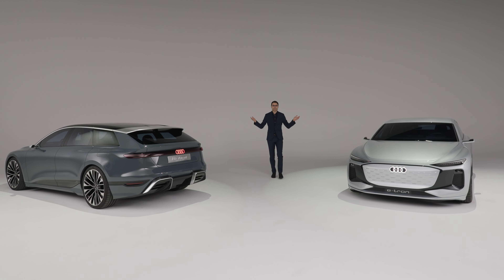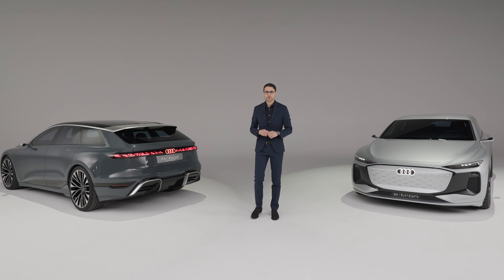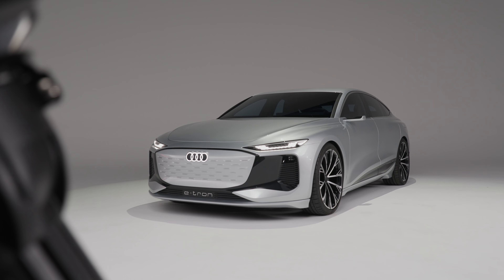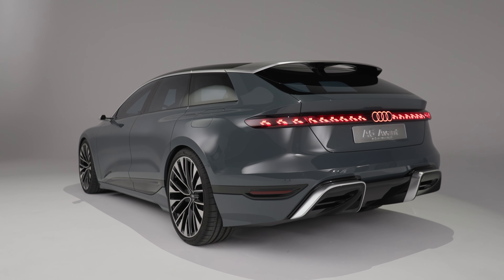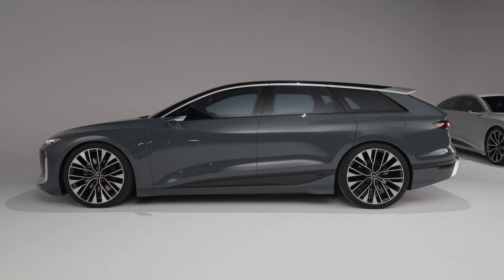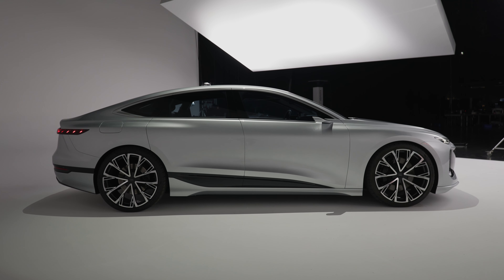The future of Audi electric vehicles. We have it here for you in the studio today with Thomason Autogefühl. It's the A6 Sportback e-tron and the A6 Avant e-tron — the Estate and the Sportback, or Fastback — we'll soon take a look at that.